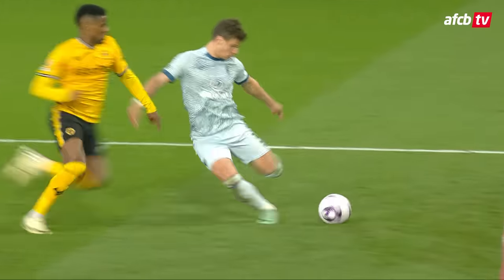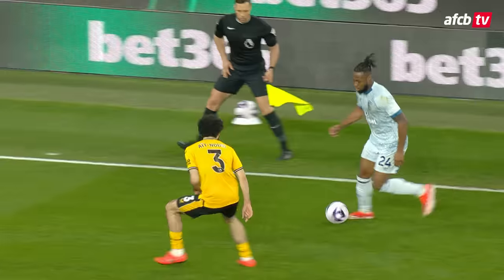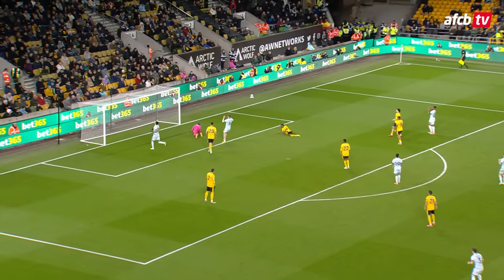Bournemouth one. Semenyo, right corner of the area — a weaving run from Antoine Semenyo — tried to place it low, and deflected in the end by Totti past the near post, throwing himself in the way.